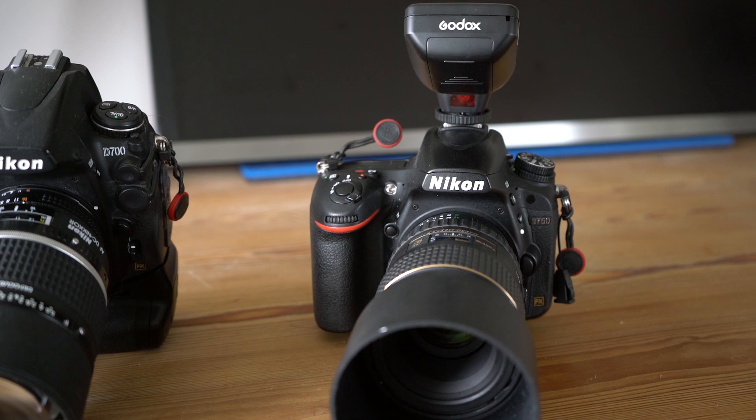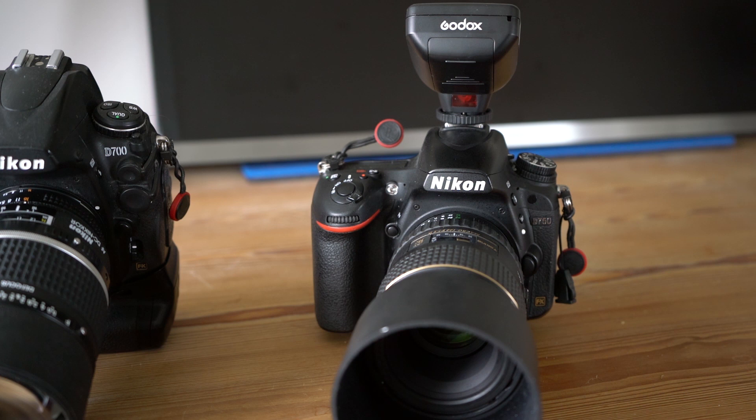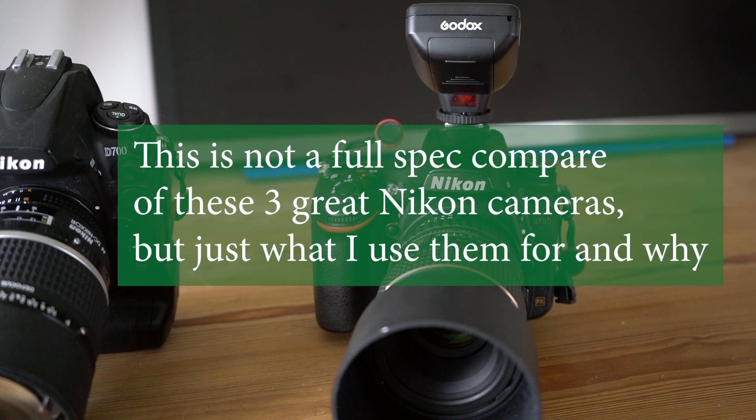If we start out with the D750 here to the right, this is my trusty camera when I have to do product shoots or when I have to do flash photography.